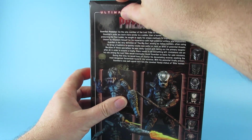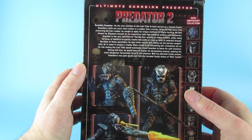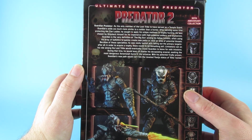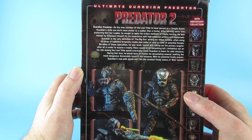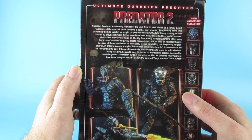The box lid's not down quite right, but never mind. On the back: Guardian Predator — as the only member of the Lost Tribe to have served as a temple guard, his skills are much more similar to a soldier than a hunter. After serving some time protecting the clan leader, he sought to apply his unique methods to trophy hunting. He was chosen by Greyback himself for his experience with high-powered artillery and explosives.